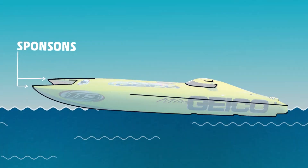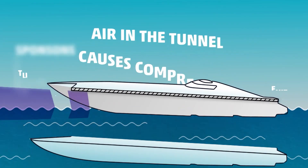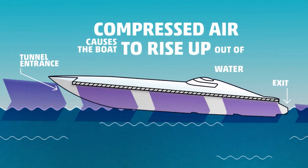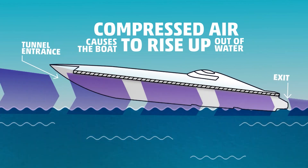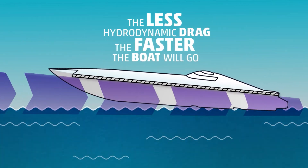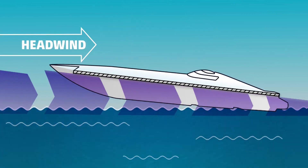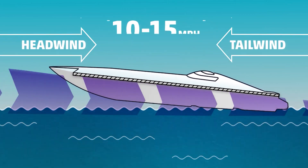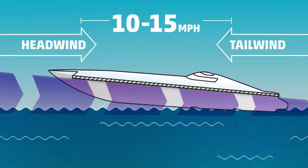The Miss Geico boat is a catamaran, which means air passes through the tunnel causing compression and creating lift, which causes the boat to rise up out of the water and reduce hydrodynamic drag. The less drag, the faster the boat will go. A headwind ironically can increase speed, while a tailwind can reduce speed — this can make a difference of up to 10 to 15 miles an hour.